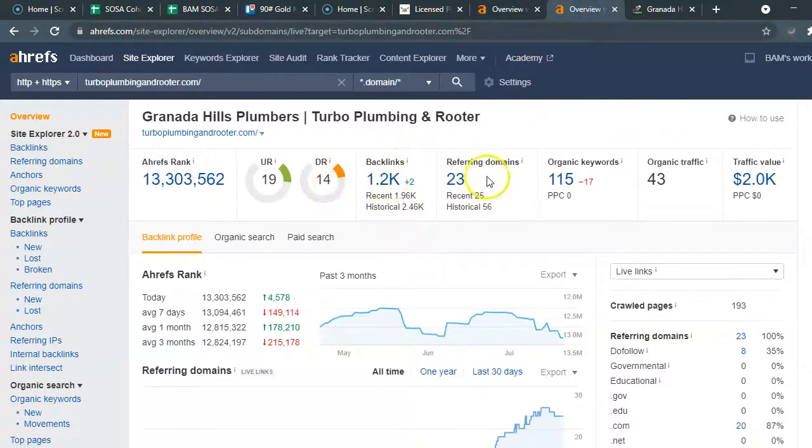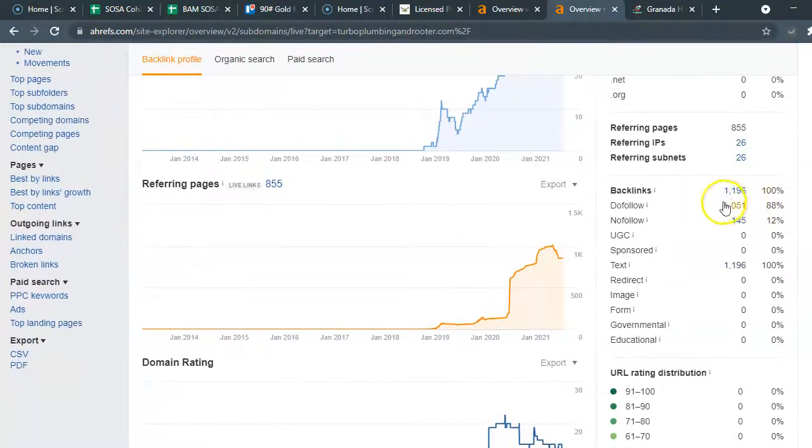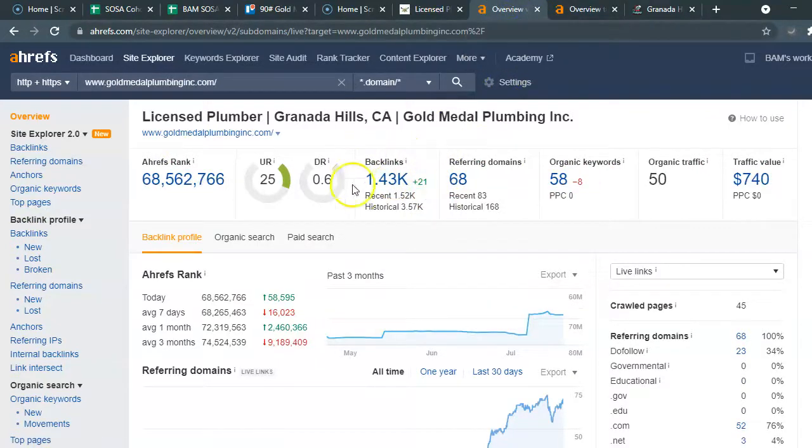When you look at his backlinks, over a thousand are dofollow — meaning over a thousand websites are giving him authority to have their URL linked within their sites. Only 145 have not given him authority. Not all backlinks are considered the same, so we definitely want to find you some very strong, quality dofollow backlinks.